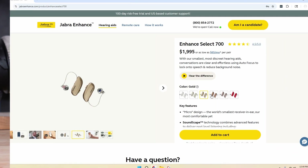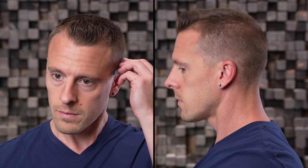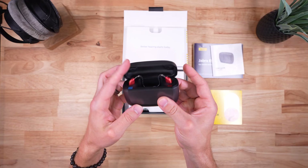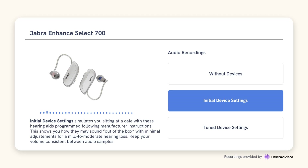Jabra just dropped the 700 for $1,995, replacing the older 500 model. That makes the 700 Jabra's new flagship OTC hearing aid, and it's marketed as their best solution for noise, thanks to advanced noise and spatial processing features like their Soundscape Autofocus. Stick around because in this video we'll cover hands-on experiences, objective lab testing, and sound samples so you can hear the 700 with your own ears.